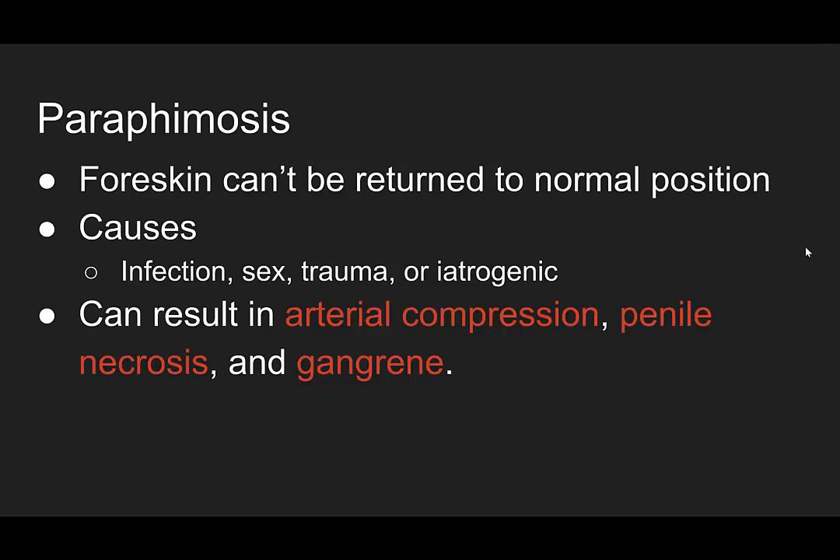This is paraphimosis — the foreskin can't be returned to its normal position. Causes include infection, sex, trauma, or iatrogenic causes, most commonly when the foreskin is retracted to place a Foley. Why is this a big deal? It can result in arterial compression, penile necrosis, and gangrene. Look at those complications — this is the scariest case I've reviewed yet.